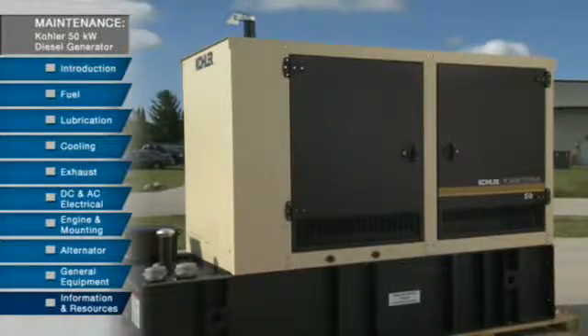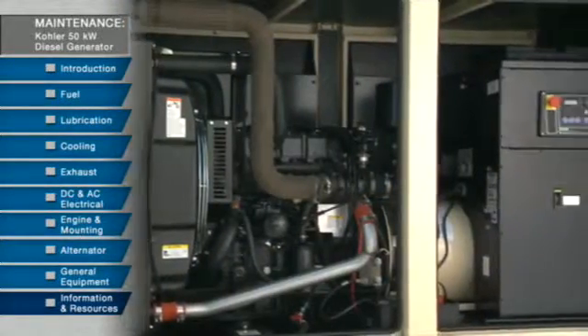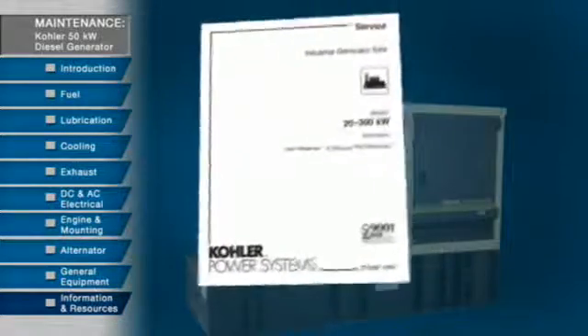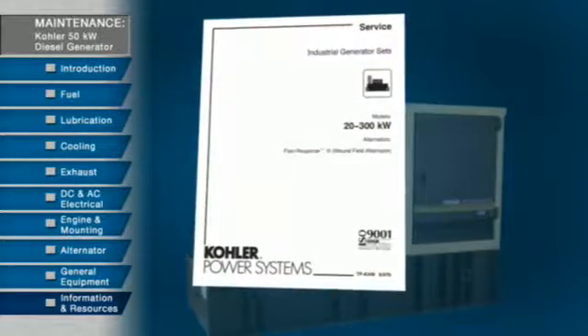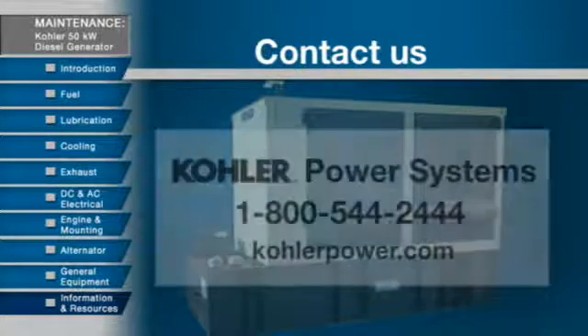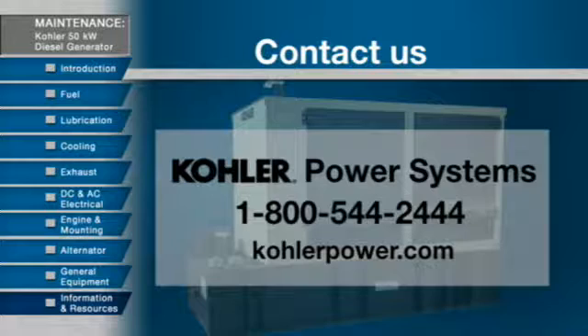This concludes the overview for maintaining a Kohler 50 kilowatt diesel generator. Consult maintenance manuals for more detail on proper maintenance procedures. For more information on this and other Kohler Power Systems products, contact your nearest distributor. You can also call the toll-free number or visit KohlerPower.com.